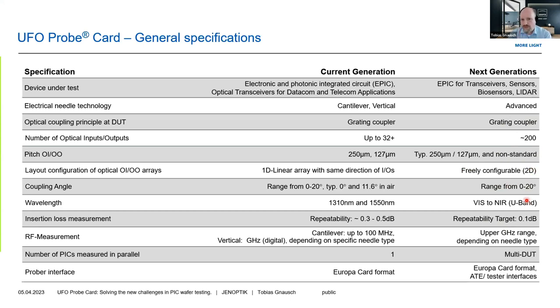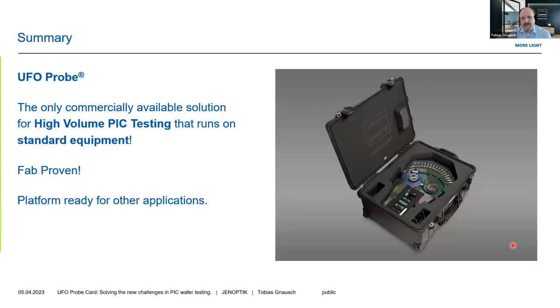What's coming next and what we are developing toward is going to a higher number of optical inputs and outputs, and also implementing a freely configurable layout — meaning a kind of 2D layout where not all optical in/outputs are on a 1D array. Also very important is going beyond the Eurocard format and really addressing tester interfaces and automated test equipment capable of gigahertz measurements and a large volume of measurements. With that, I'm at the end of my talk and open for questions.